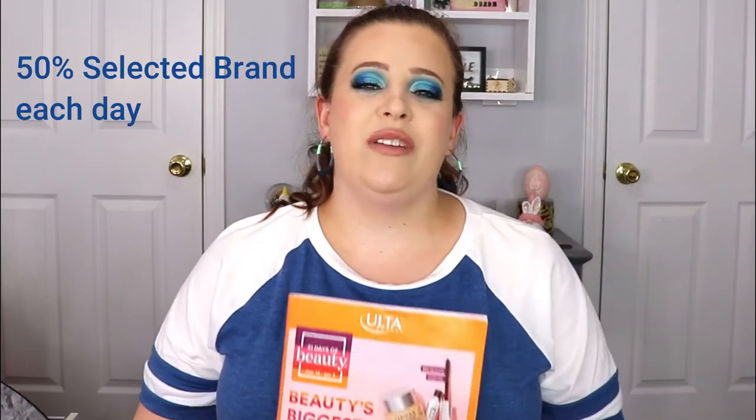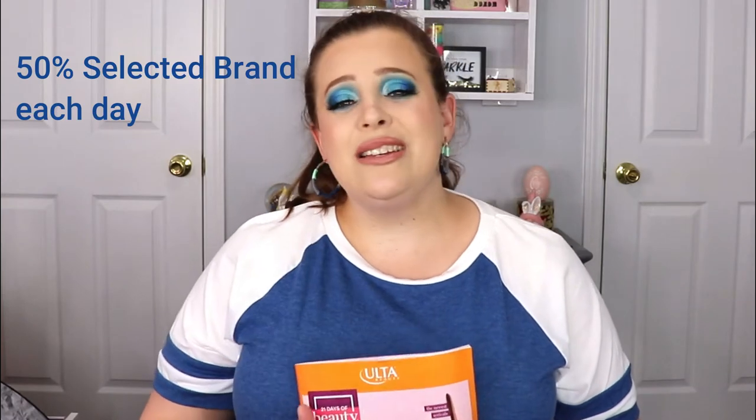Welcome back to my channel! I'm so excited to bring you the Ulta 21 Days of Beauty sale recommendations. Twice a year, Ulta has their 21 days of beauty with really good prices on brand name products. It's a great time to stock up on items you love at a cheaper price, or test out new brands you've had your eye on. I'm going to go through some key highlights I think are worth a look.